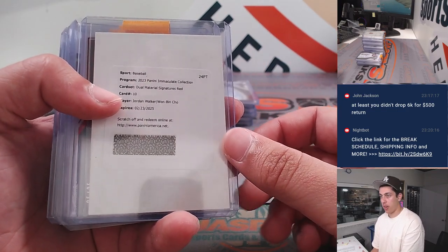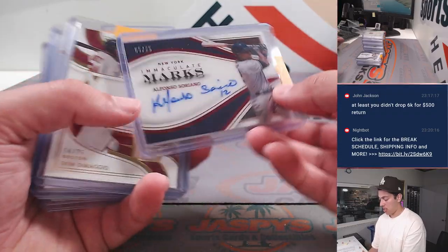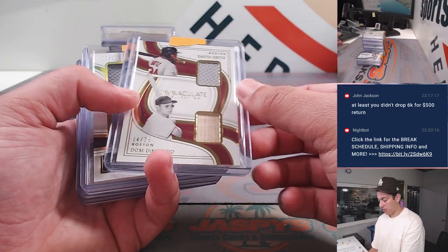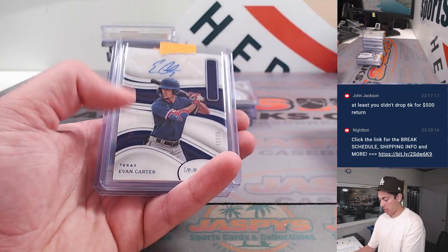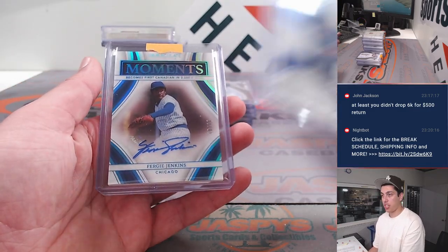Dual material signatures, red — very nice there. Soriano, DiMaggio and Ortiz. Jackson Chirillo, team logo patch. Evan Carter.